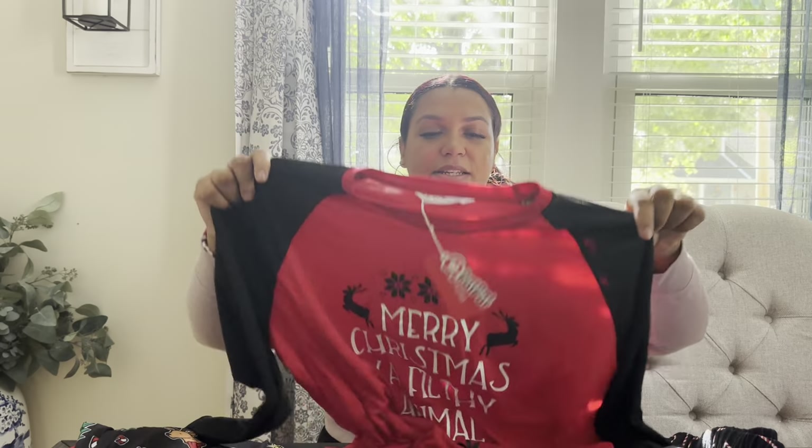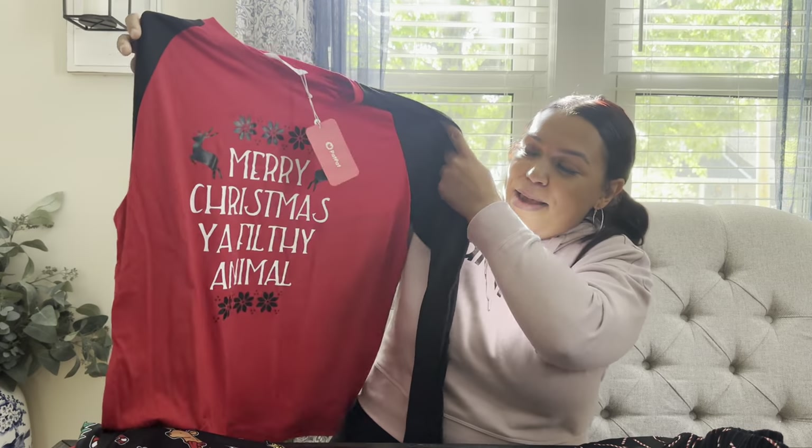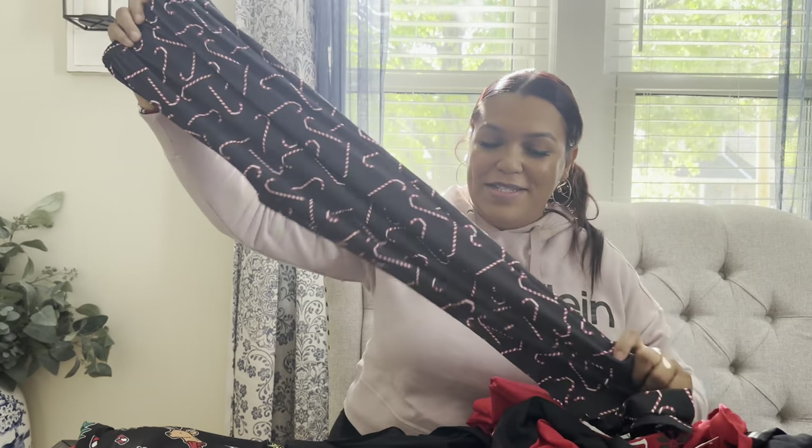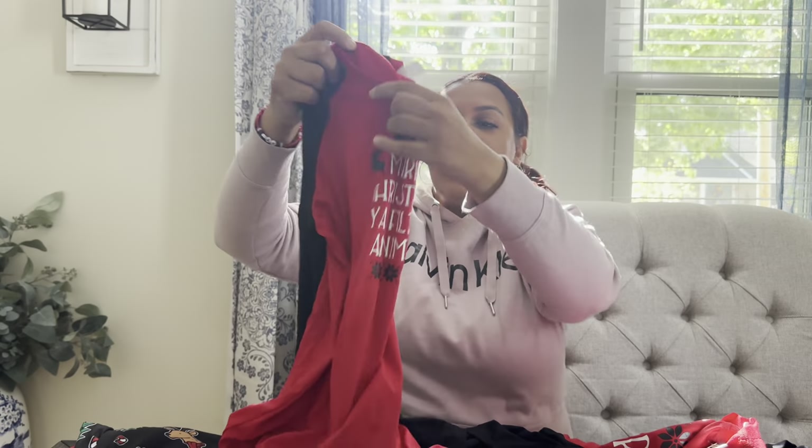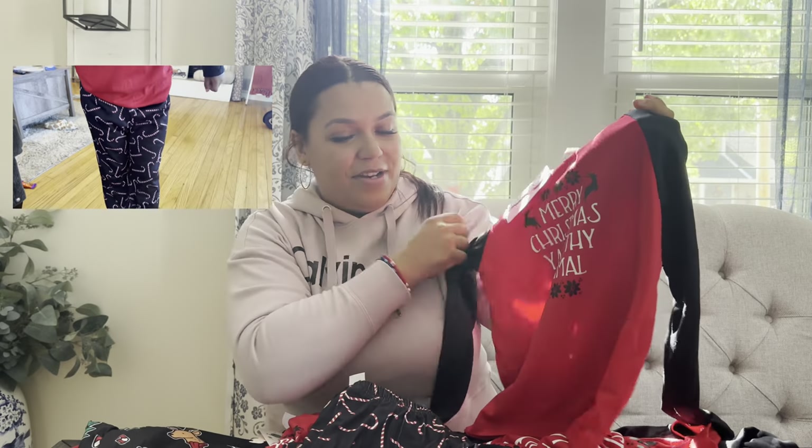They're so soft and cozy, and the quality of the material is so good — this is going to hold up really well. We wear Christmas pajamas all year round, it doesn't matter what the season is. I got us the matching set — this one is for me, and I got each of the boys that same matching candy cane set. I like the price point too, and don't forget you're getting 15% off. Lakin and Samir each got their pair of matching jammies too. I'm so excited to take our pictures this year!